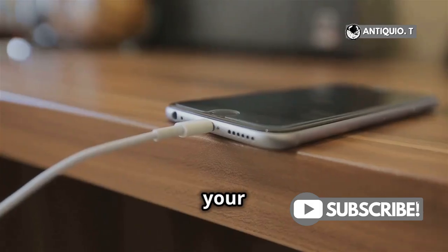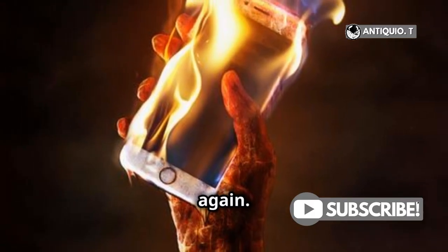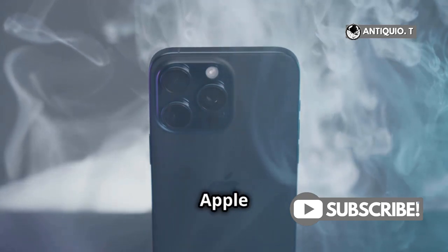So, what should you do if your iPhone gets hot? First, unplug it. Then, let it cool down before using it again. If the problem persists, it's time to contact Apple Support.